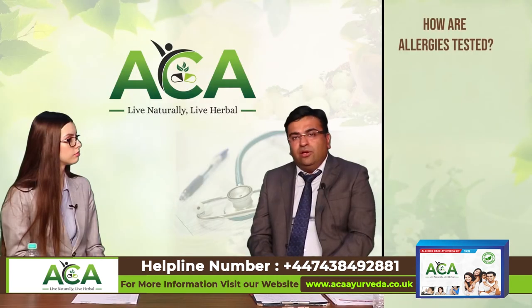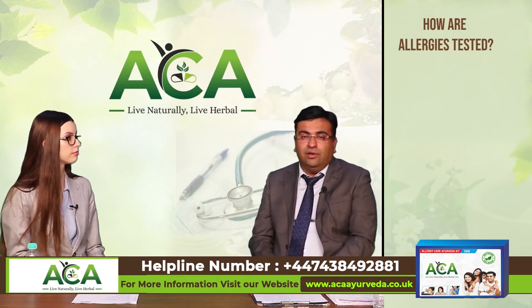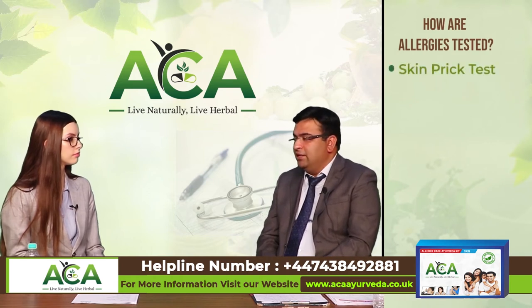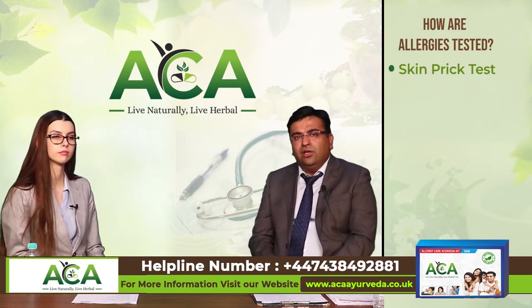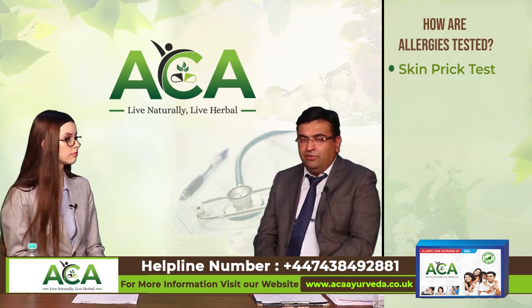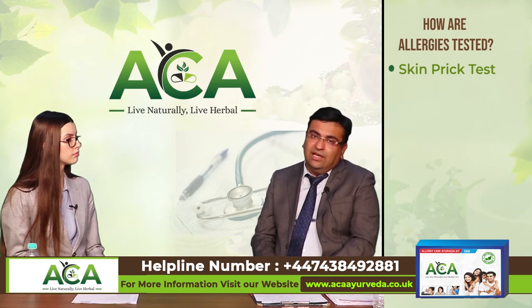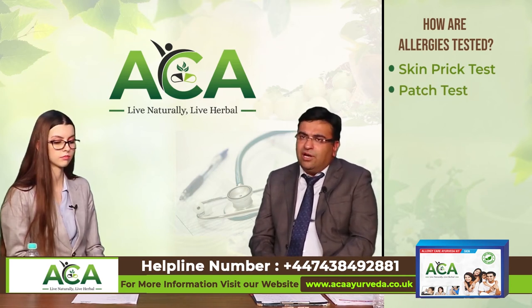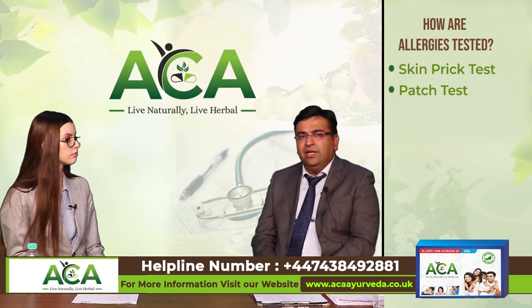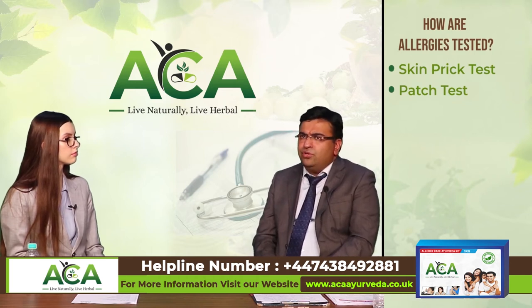How are allergies tested? Allergies can be tested by various tests. The most commonly done test is the skin prick test, where allergen substances are inserted superficially into the skin so the reaction can be observed. Usually 50 to 100 substances are tested depending on the patient. The second commonly used test is the patch test, used especially for contact dermatitis — a patch is applied to the skin for 24 to 48 hours and the skin reaction is noted. The most commonly used tests nowadays are blood tests.